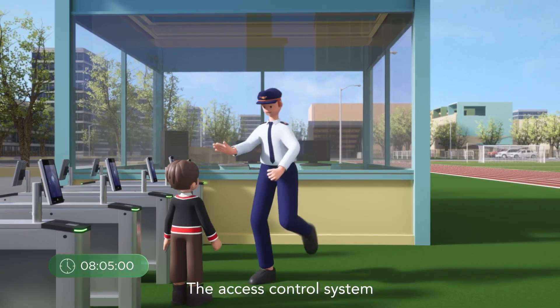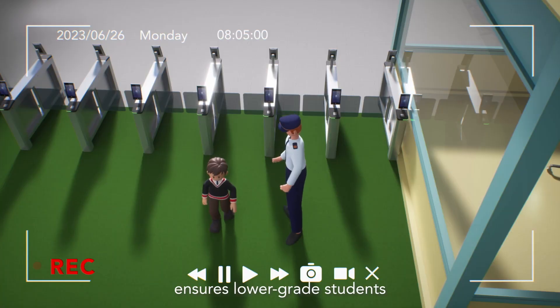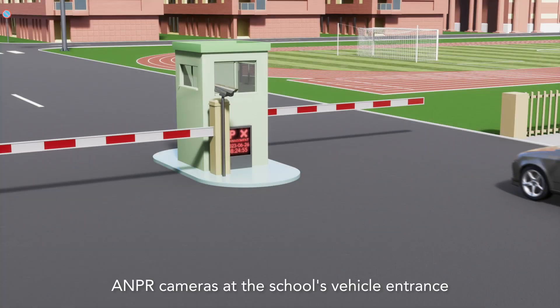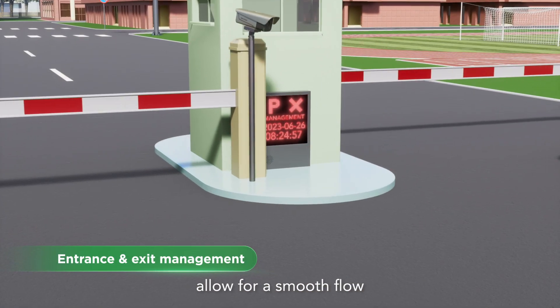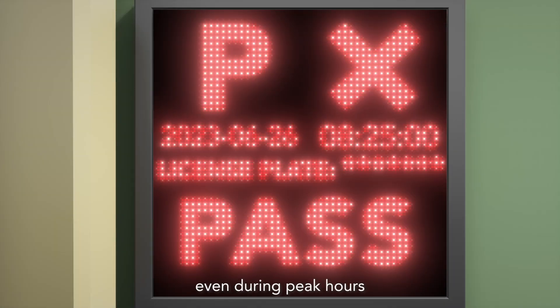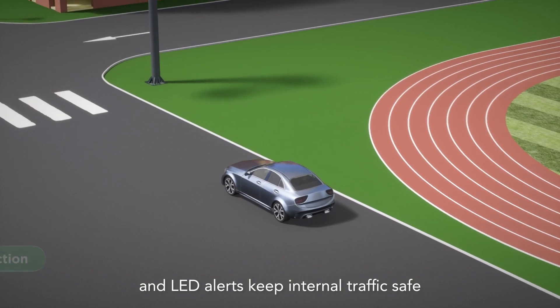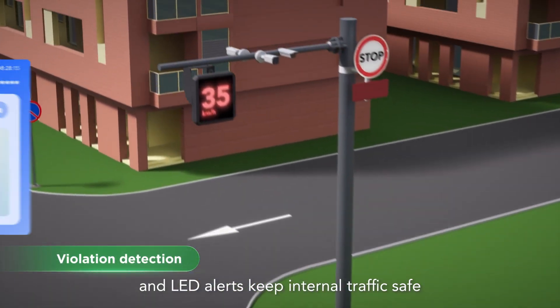The access control system ensures lower-grade students cannot leave school unaccompanied. ANPR cameras at the school's vehicle entrance allow for a smooth flow, even during peak hours. Radar-assisted speed detection and LED alerts keep internal traffic safe.